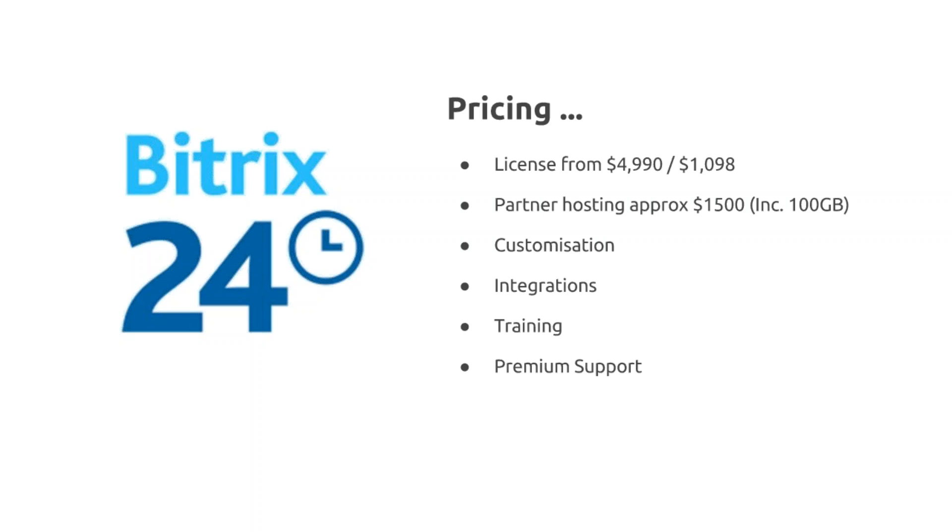Training is very important for self-hosted — there are a lot of extra administrative tools and it's very different to the cloud, which is essentially a self-service application. Partners can also provide premium support. We at Intraface provide telephone support, which is very convenient for customers to ring up and get immediate answers to questions.